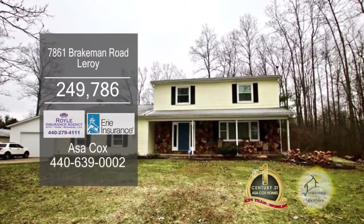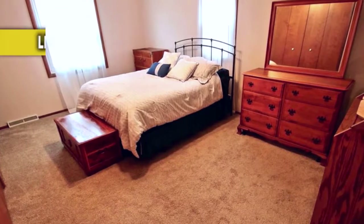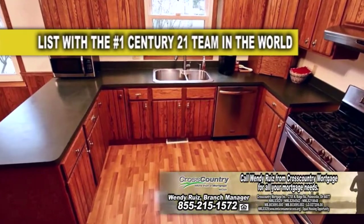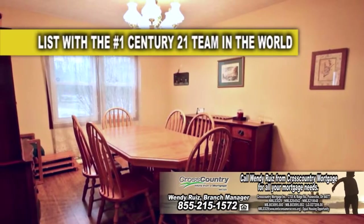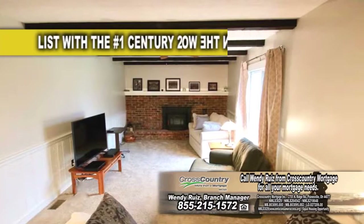A colonial in Leroy. Welcome to this spacious four-bedroom home situated on a little over two acres of land in the country. The floor plan includes a spacious kitchen with ample cabinet and counter space. Host dinner parties in the formal dining room. The family room is accented with a full wall brick fireplace.